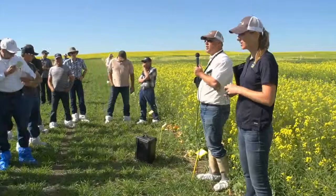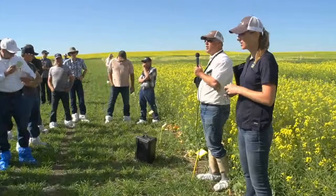Join me in thanking Autumn for presenting this. You're always welcome to come and take a look at these plots, as long as you don't wreck them.